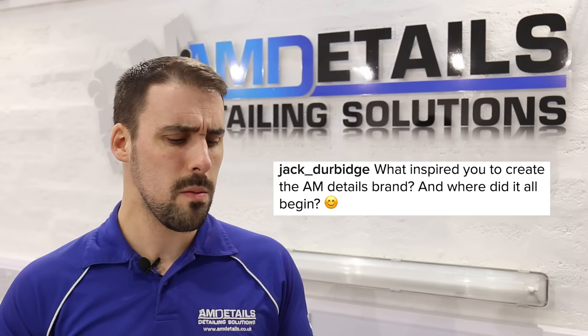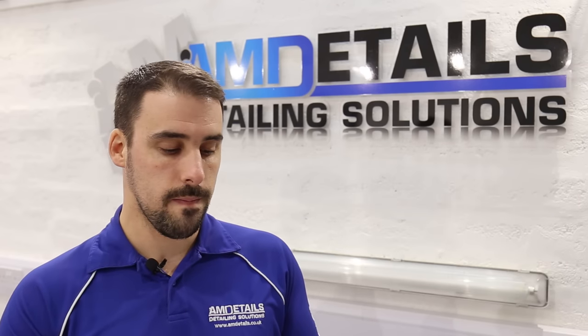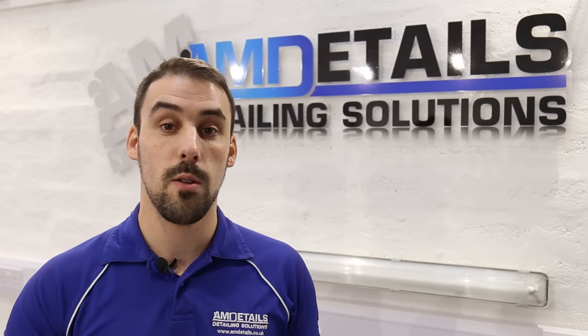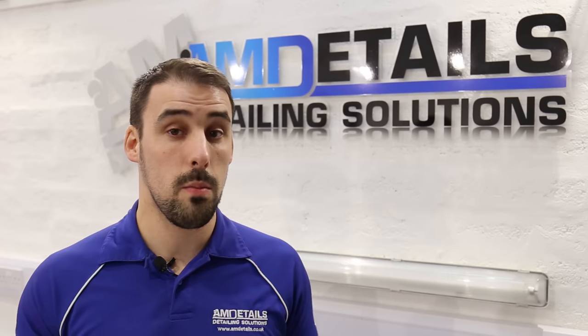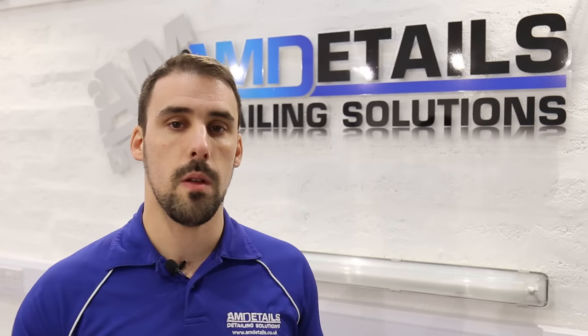Jack Durbridge asks: what inspired you to create the AM Details brand and where did it begin? What inspired me was probably the passion behind how it began, which was crashing my first car. I crashed my Renault Clio into a lamppost, had the Air Force painters paint it — and obviously they're used to painting aircraft, not cars, so the finish wasn't quite there. So I studied online. Back then it was Autopia.net in America, and I imported over a porta-cable, practiced in a motor club. I was very privileged that we had a motor club in the Air Force — a four-poster ramp, well heated — and learnt from there, going back and forth from Detailing World, Autopia.net, and ClioSport.net, learning from people on there.